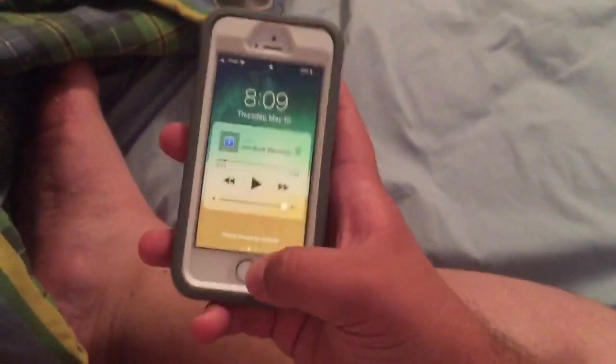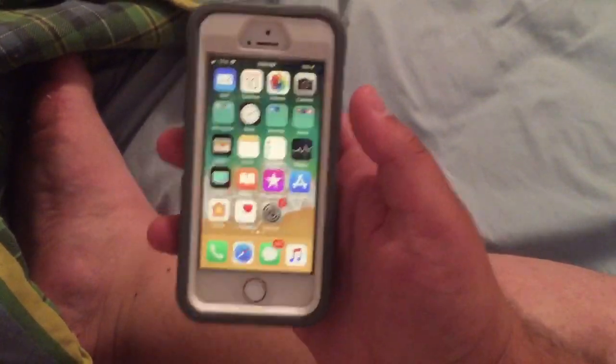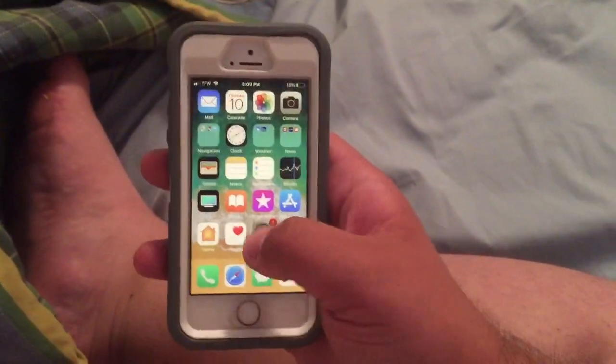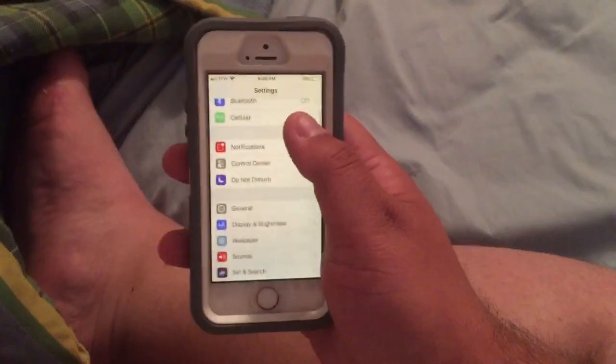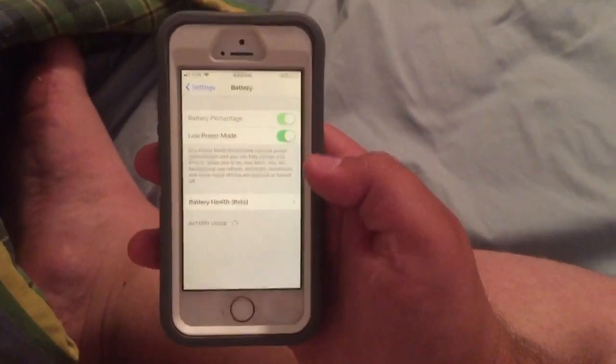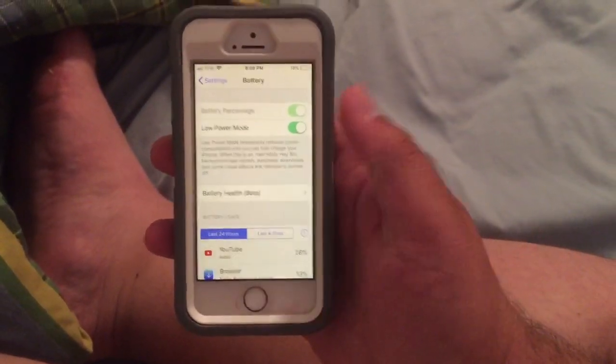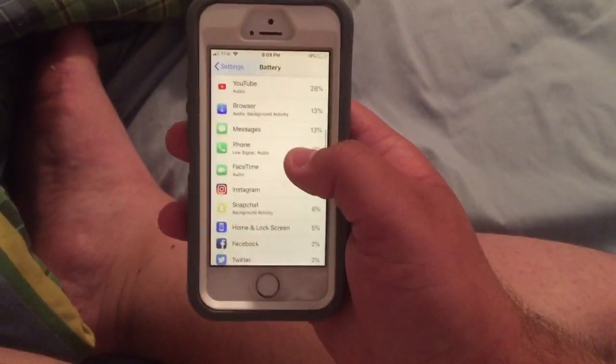I'm going to show you this now. Once you're on your home screen you're going to want to go into your Settings, and then once you're in Settings go to where it says Battery. Then it'll say Battery Health Beta right there.